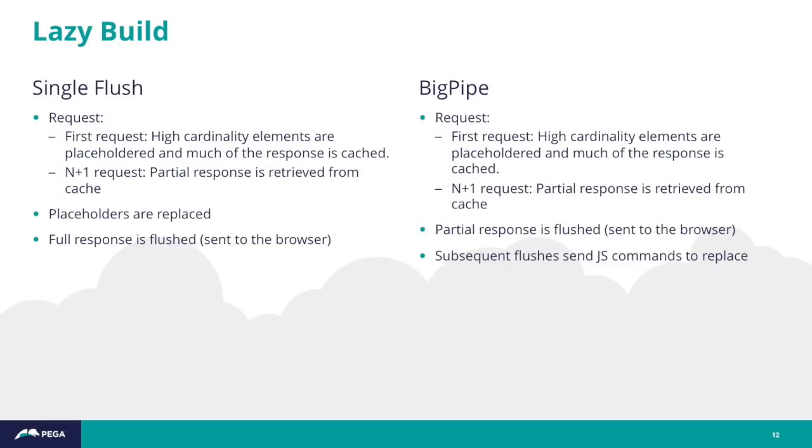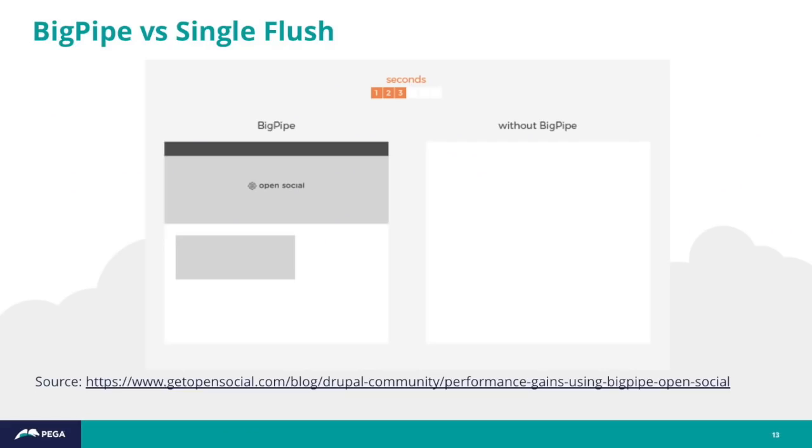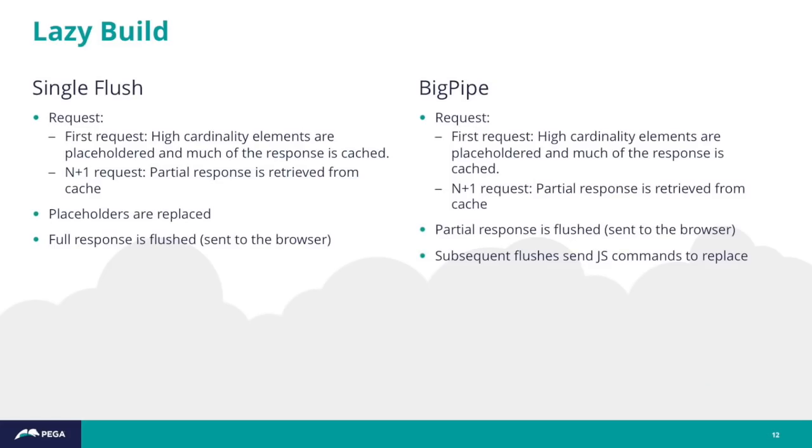Going back to the lazy build step in respect to the dynamic page cache: BigPipe essentially sends down the skeleton of the page and then sends down multiple flushes that tell the browser to fill in the personalized parts. Whereas with single flush, all that replacement happens on the server side and the browser gets it in one fell swoop. The advantage of BigPipe is that time to first interaction is significantly reduced, so users can interact with the page sooner.